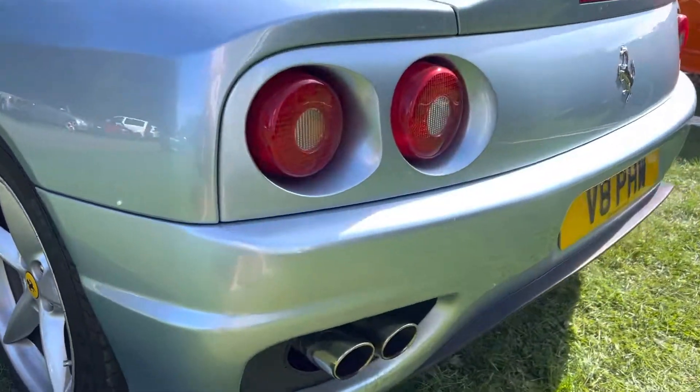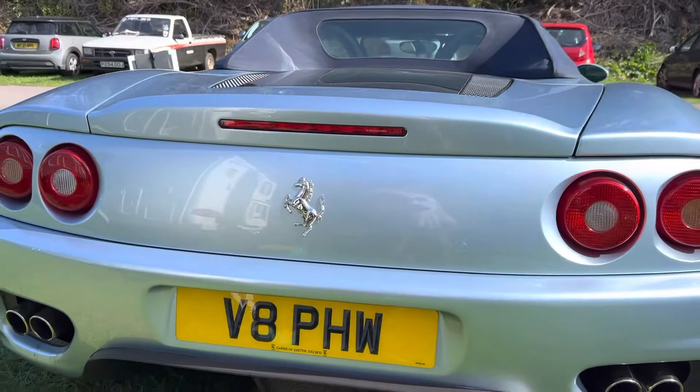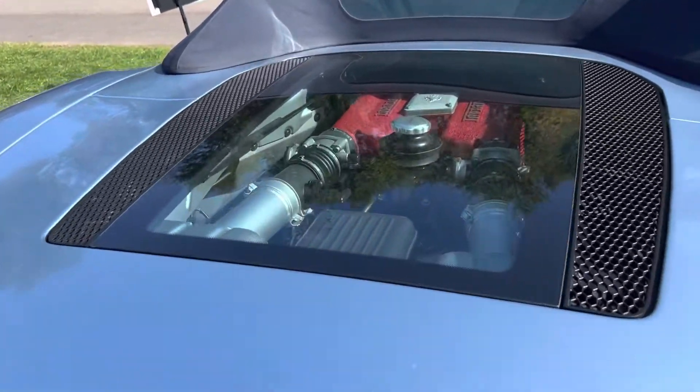We think the 458, of course, stole a bit of its thunder. But this was one of the sort of modern era Ferraris and absolutely beautiful to look at. And probably, if you've got the money of course, quite a bargain. Look at that.